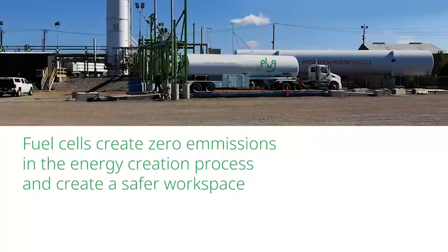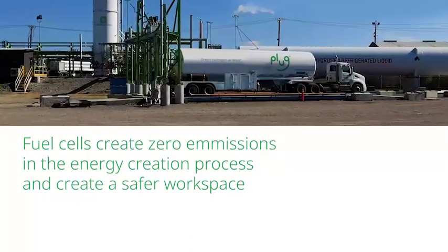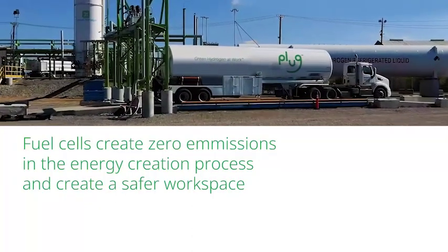And most importantly, fuel cells create zero emissions in the energy creation process and create a safer workplace.